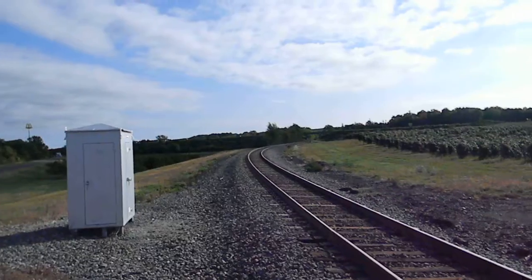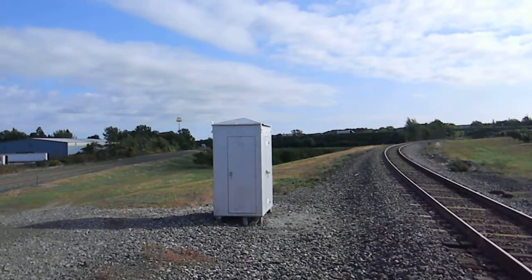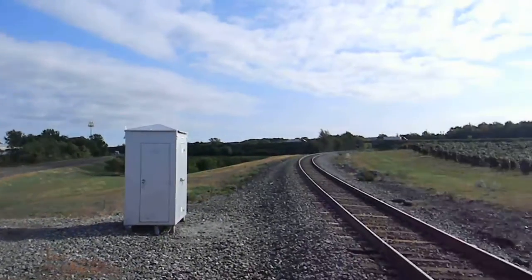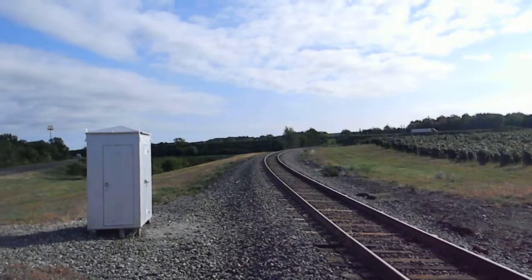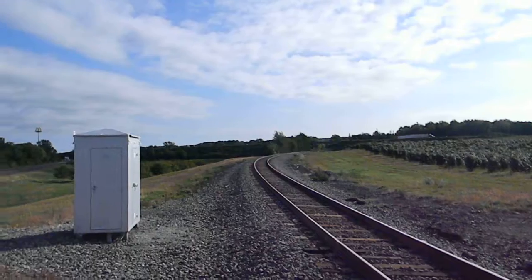We are right now between the CSX and Norfolk Southern lines that go east and west. That's the Chicago line of CSX. And this is the Norfolk Southern former Nickel Plate Road line that goes up to Buffalo, New York.